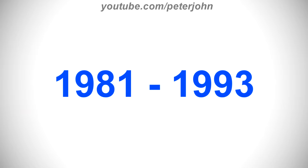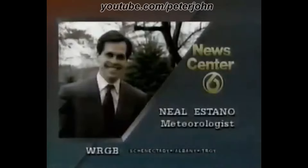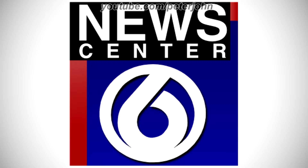1981 to 1993, there is a black ring, and inside it there is a black number 6. Here is a bumper. 1993 to 1998, there is a black, red, and blue square, and on the black part there are the words News Center in white text, and on the blue part there is a white ring on a black shadow, and inside it there is a white number 6 on a black shadow. Here is a bumper.